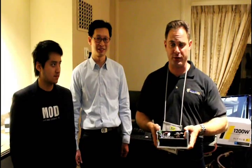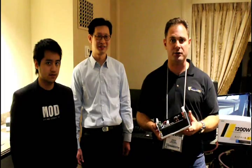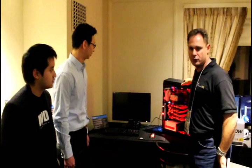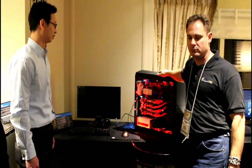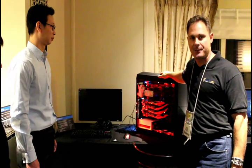This represents a good opportunity to bring across to you the value — or lack of value — that you're getting with a power supply. Most users, when they're going to buy a system, will think first about the video card, motherboard, CPU, and RAM, and then fill in the gaps around that.